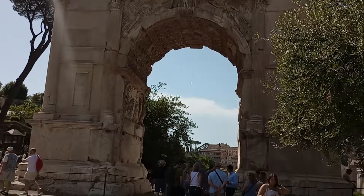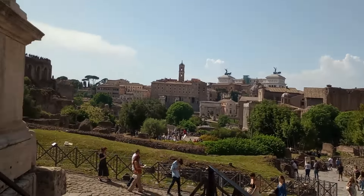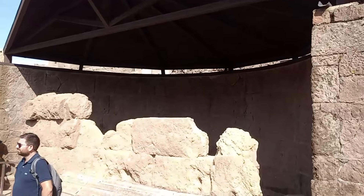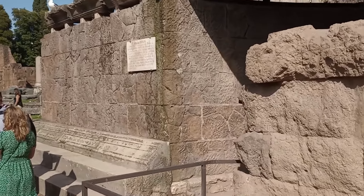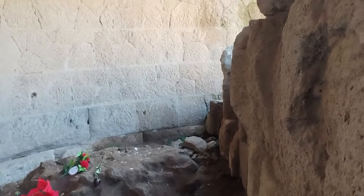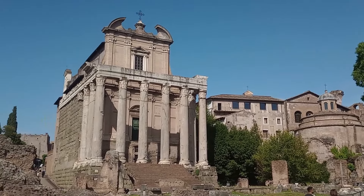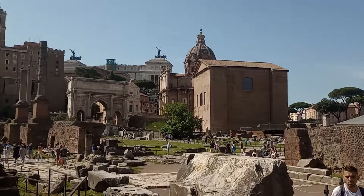You can spend as much or as little time in the Roman Forum as you'd like. You can also purchase a tour, which would be very beneficial. We used a guidebook to check out the different points of interest. One of my kids' favorite places to visit was the Temple of Julius Caesar, which is actually the spot where he was cremated. People still leave coins and flowers there. He was assassinated on the Ides of March — March 15th, 44 BC.